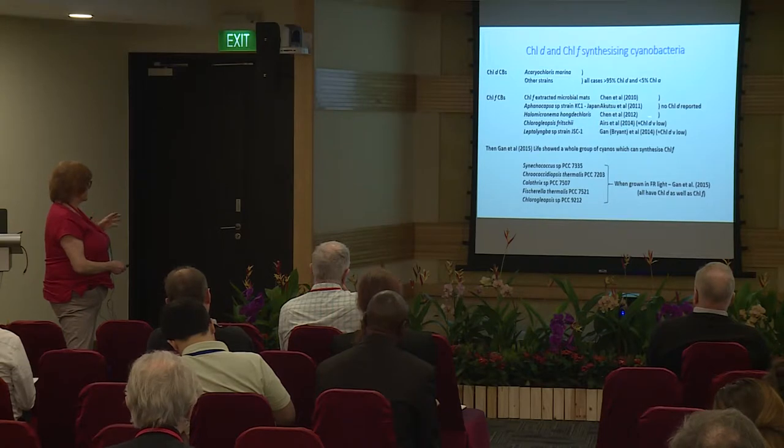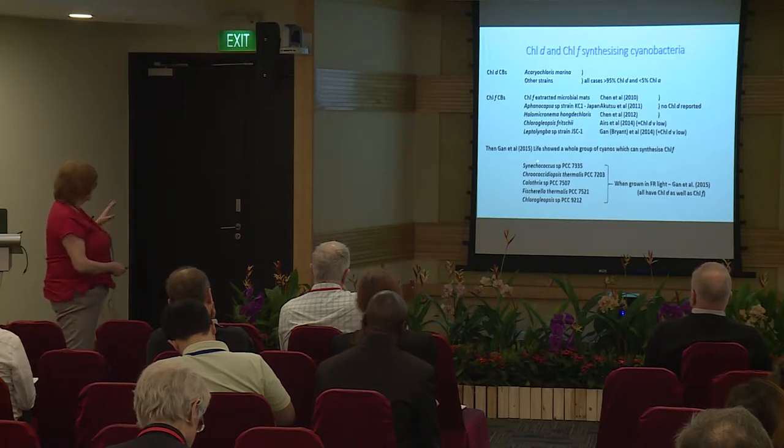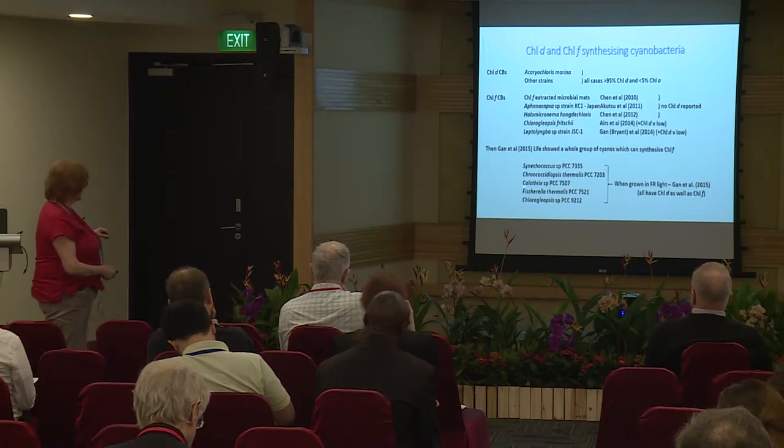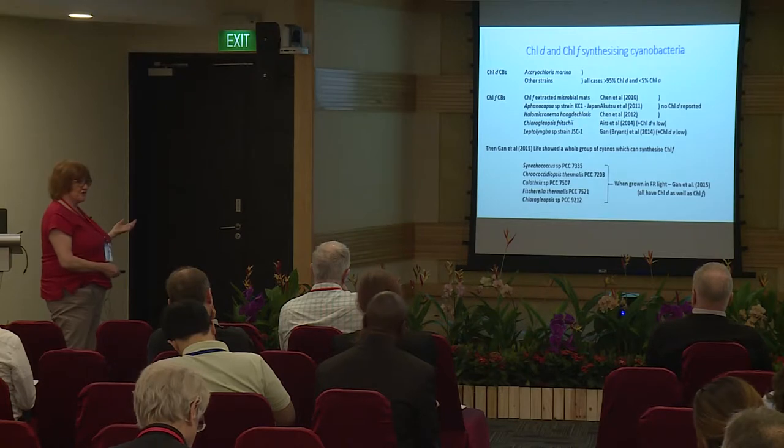So there's a question of whether people missed chlorophyll D or whether these cyanobacteria don't actually have chlorophyll D. The GAN has shown you've got this whole range of different cyanobacteria which can produce chlorophyll F, but you only see it when you take the cells and grow them in far-red light.